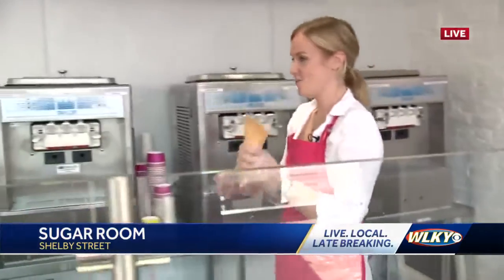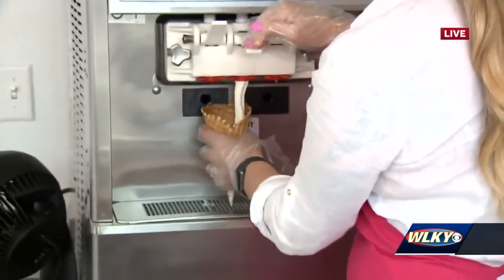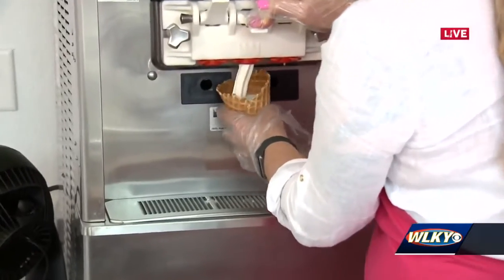There's a cone option — we'll do it in a waffle cone. You have lots of sizes: there's a fit, a fun, a cool, a cooler, and then a handful. This is the handful.